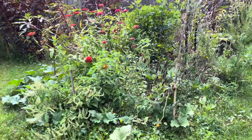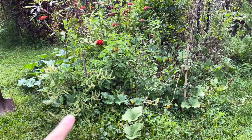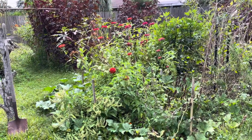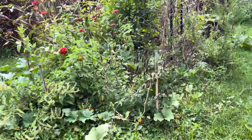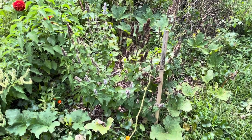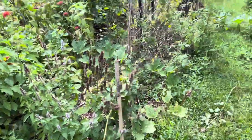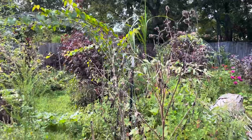Coming around to the entrance of the food forest — down here I have tree basil, which is supposed to be perennial. The zinnias are enormous and I cannot believe how well they performed this whole hot season — gorgeous pink and red. This is anise hyssop; some are past their peak but the bees are still loving them, with a little bit of purple still there.